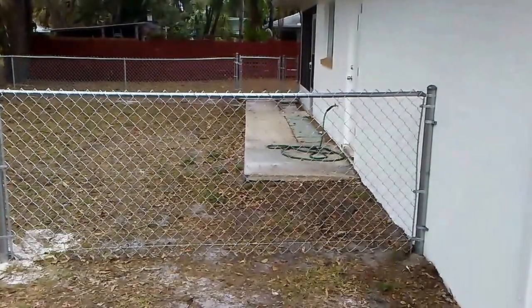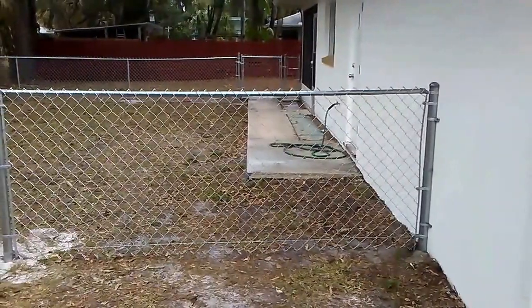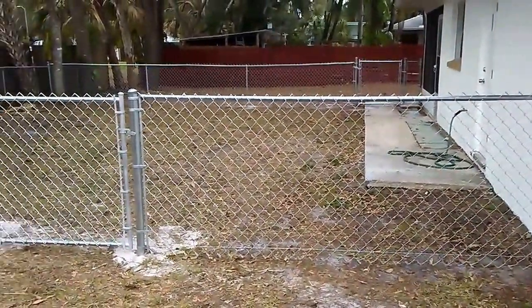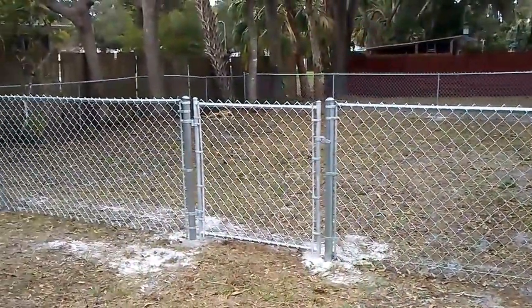Here we are today with Hunter's Woods Fencing and Scott Spencer Fence, another successful chain link installation. We put in this four foot high galvanized chain link on a rental property because the tenants have dogs.